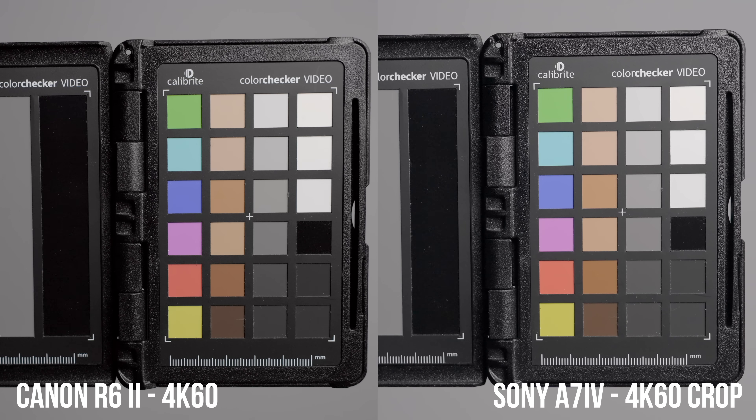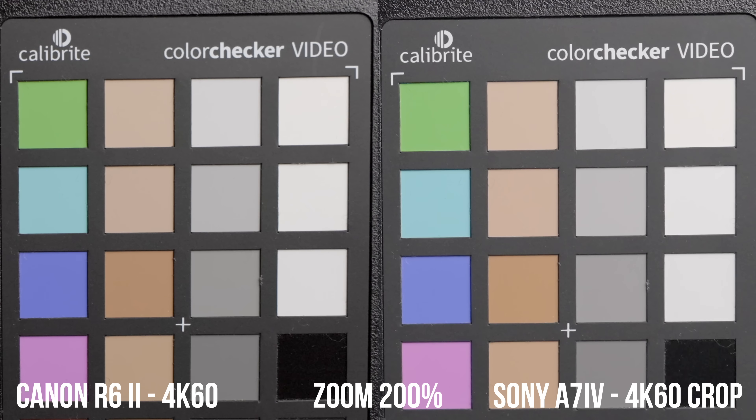Taking a closer look at pixel peeping in 4K60, the A7 IV looks sharper and has slightly less noise. This is a little confusing because the A7 IV is a 4.6K oversampled crop mode versus a 6K oversampled full frame on the R6 Mark II, but the results are what they are. The A7 IV looks sharper and has less noise in its 4K60 crop mode versus the full frame 4K60 on the R6 Mark II.